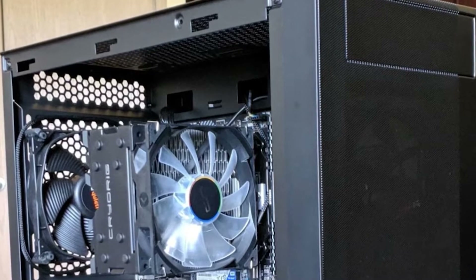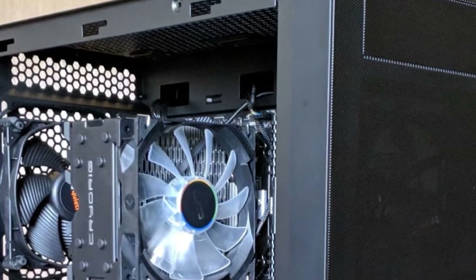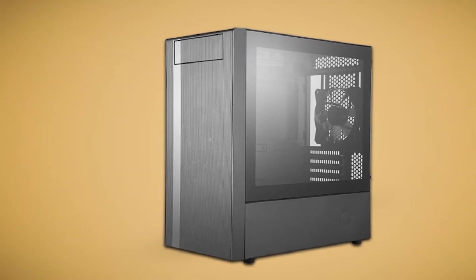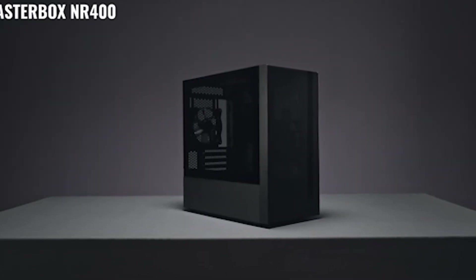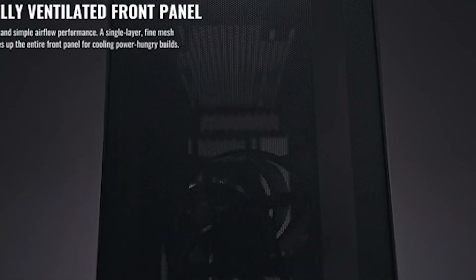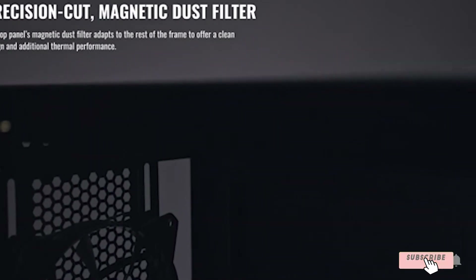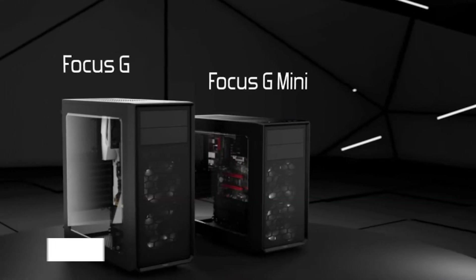The NR600 has a mesh front panel, and the shape of the tempered glass side panel is particularly similar to the H510, as is the design of the power supply shroud. The case looks fine, although one wouldn't classify it as classically beautiful, especially if you get the version that supports an optical disk drive. Cable management room is decent, and multiple rubber grommets are provided for a clean, uninterrupted look. Overall, the NR600 is a great option if you are looking for a minimalistic best airflow PC case under 70 dollars, though it should ideally be paired with some fans to get the full advantage of the mesh front panel.